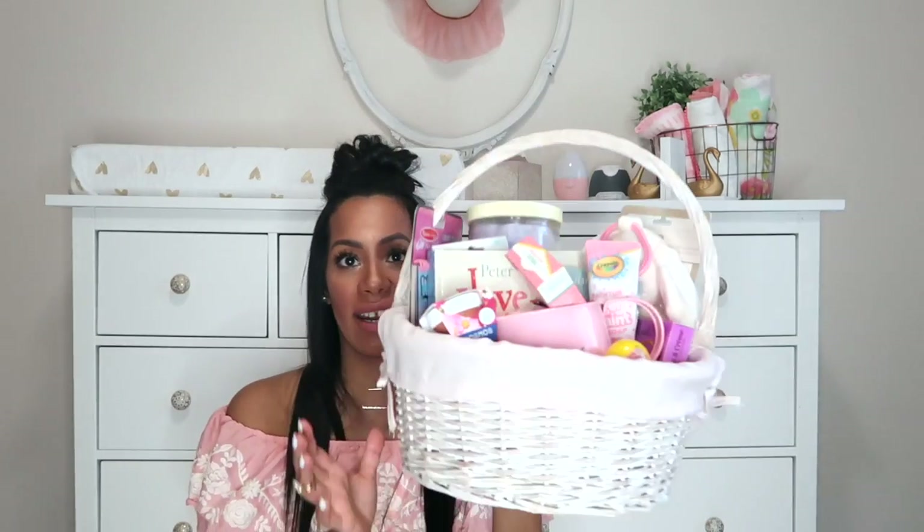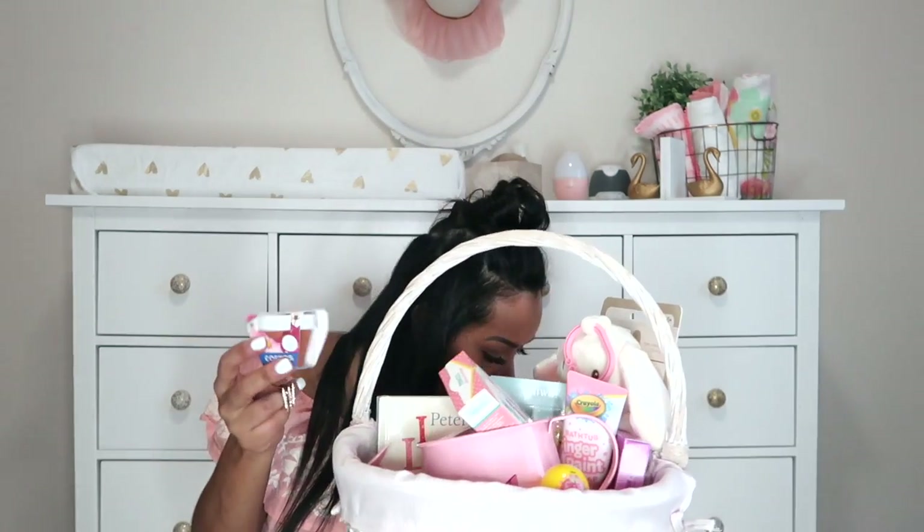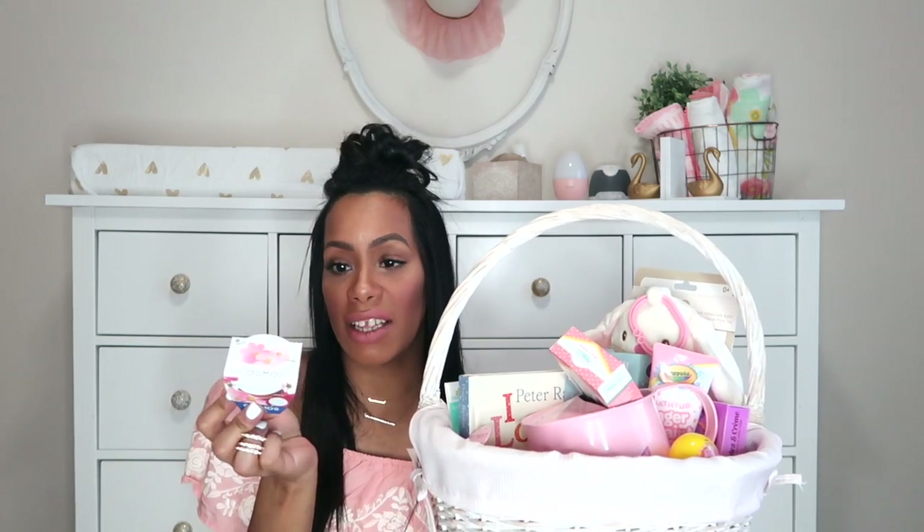Moving on to Layla's basket. They got a little bit of different stuff, but for the most part most of their items are the same. In her basket — same cotton candy, and like I said this is going to be their first time trying it. Layla also got a Melissa and Doug water wow for $3.99 at Marshall's. From the Target dollar spot, there's a cosmo flower growing kit with dirt and seeds inside for $1 — they'll have fun growing it, watering it every day, and watching it grow.